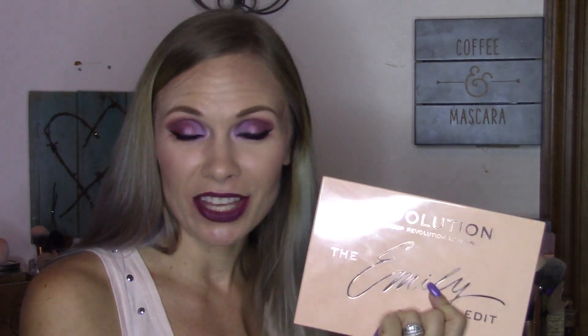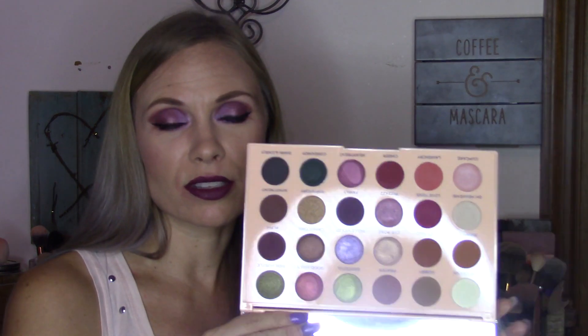It is the Emily Edit The Wants palette. She also has the Needs palette — I definitely don't need the Needs palette but I did pick up The Wants. It's $20 and I had the 20% off coupon so it was $16, which is a pretty good deal because there's 24 shades, so that's less than a dollar a shade. Today we are going to do some swatches. I have got this look and then I'm going to give you my first impression on it.